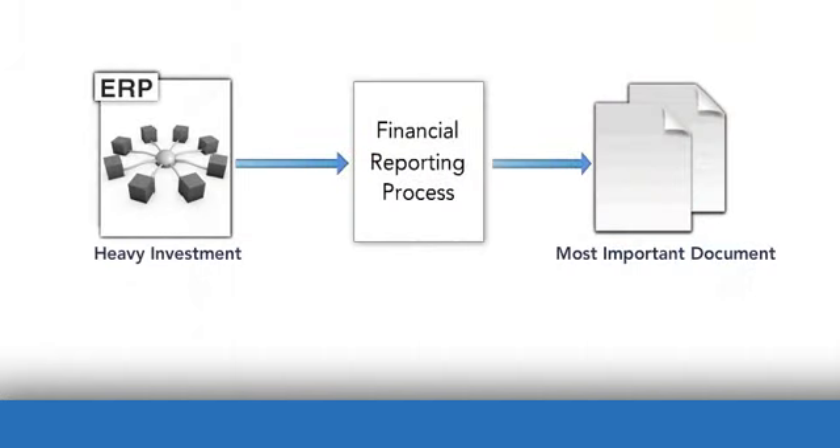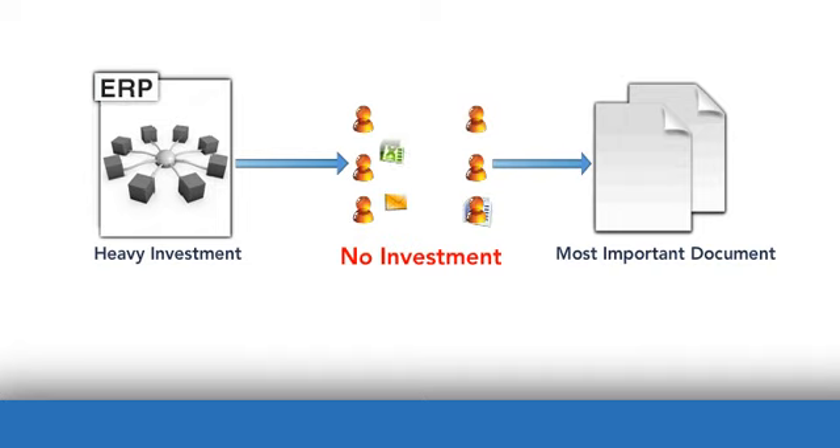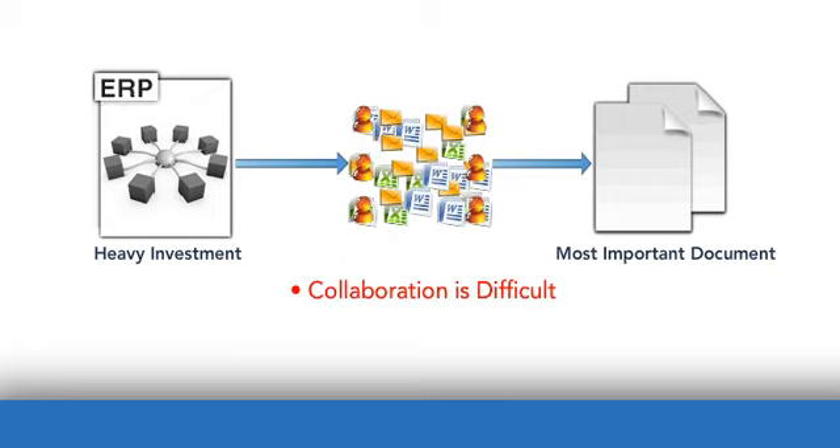Holding you legally responsible for the contents within. Despite this, companies that wouldn't hesitate to make heavy investments in ERP and financial consolidation software are still performing this critical last step manually. Word, Excel, and email dominate this final step in the reporting process. By relying on these manual tools, you can't facilitate collaboration, ensure data accuracy, and maintain an audit trail. And that means you're at risk.